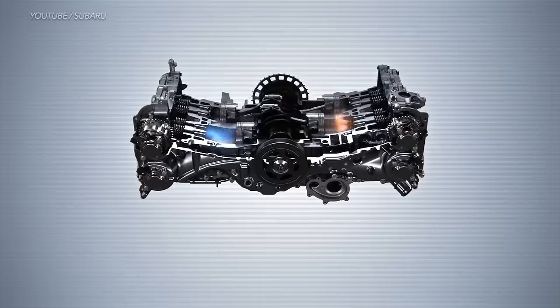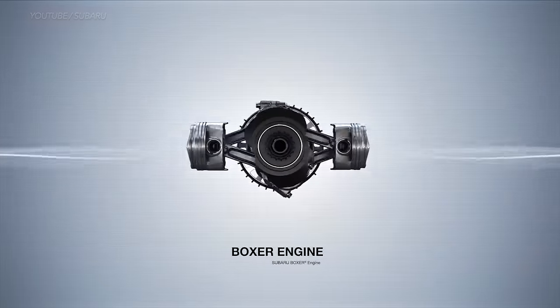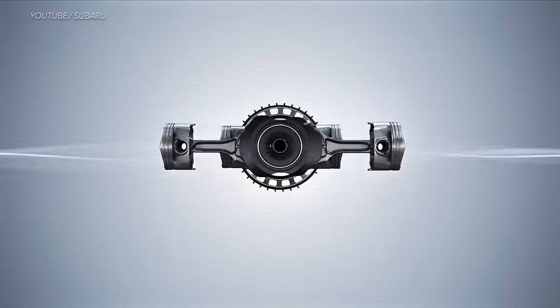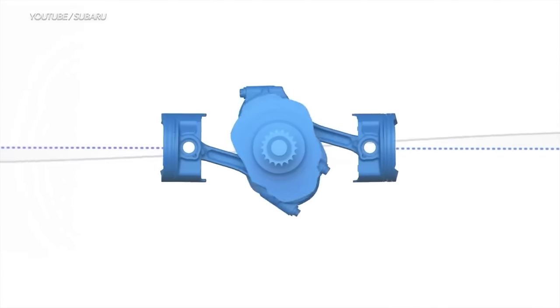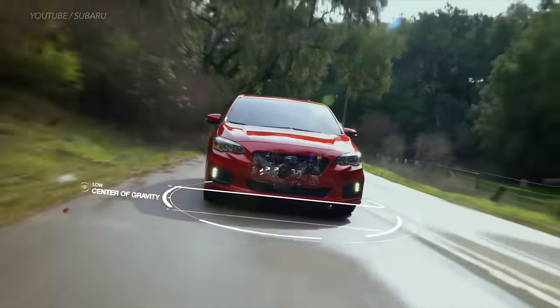The V4 engine features pistons that move toward each other horizontally — the movement almost looks like boxers throwing punches in the ring. The hallmark of the V4 is its two cylinder banks, with each piston having its own crank pin. Because the pistons move opposite to one another, they counter-balance each other, creating an overall smooth running engine.